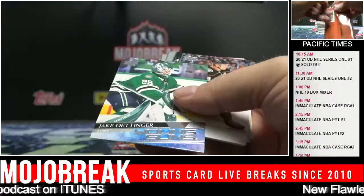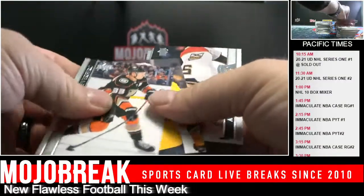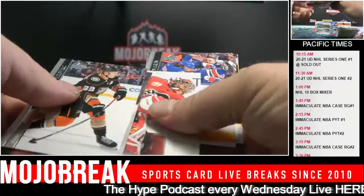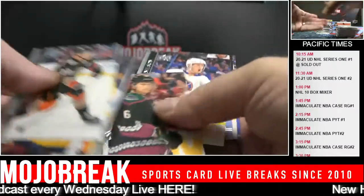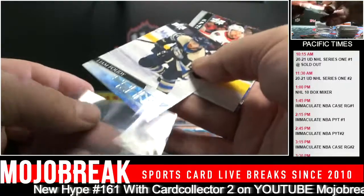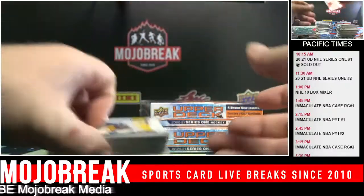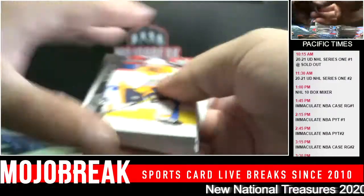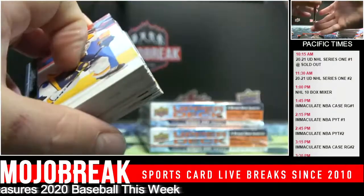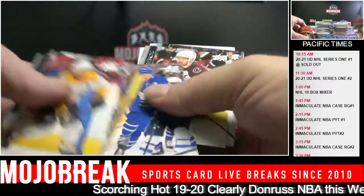Jake Oettinger for the Stars. Liam Foudy for the Blue Jackets. I think I won a few ending last night. I bought a 2003-04 Topps Chrome PSA 10 pack - one pack. I'm about a pack. Oh, and it's graded right? You're going to crack it out? No. Never. Why would you? You'd be dumb.